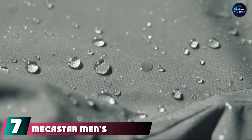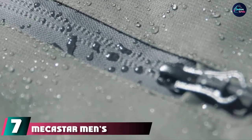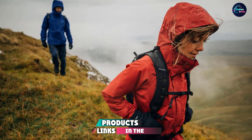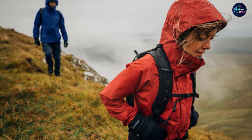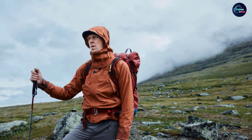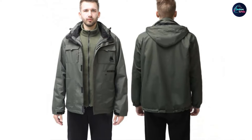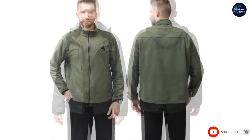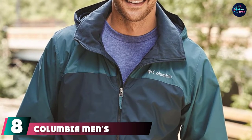Moving on to number seven, we have the Mecca Star Men's Snowboard Ski Jacket. Stay protected with this three-in-one skiing jacket, perfect for outdoor activities. The waterproof jacket has a fleece liner and removable polyester liner that makes it all-season wear. Made of 100% Dacron shell, it is one of the most comfortable snowboarding shell jackets and promises multi-functionality.